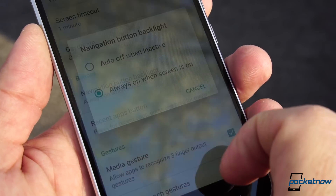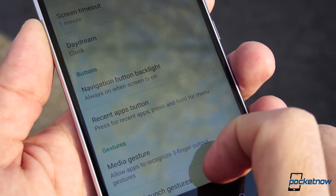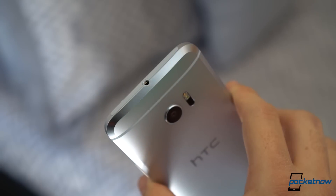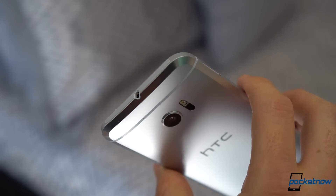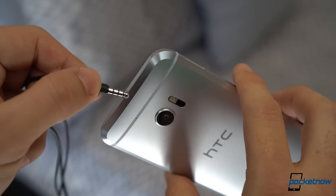The buttons include a software tweak that allows you to toggle the menu when hard-pressed, and you can also set these to remain active along with the display. Other changes, sadly, included the loss of HTC's famous IR blaster, which is now replaced by a headphone jack mounted at the top, for better or for worse.